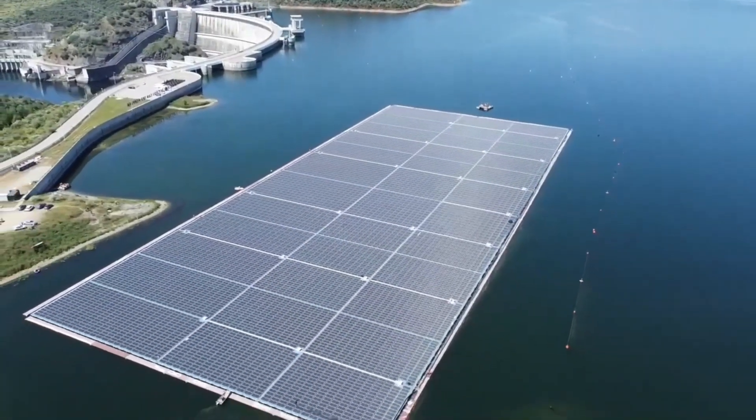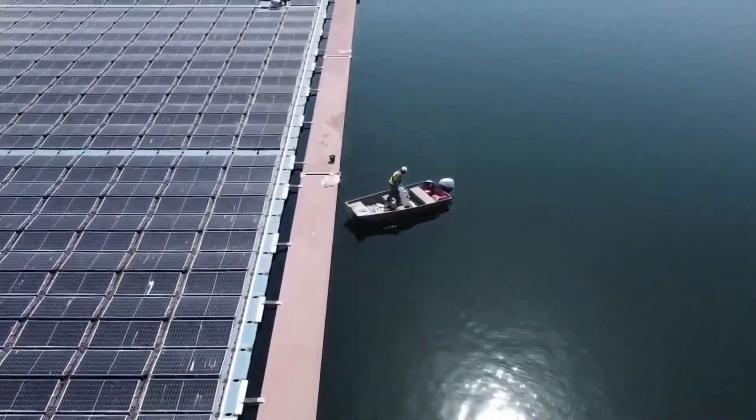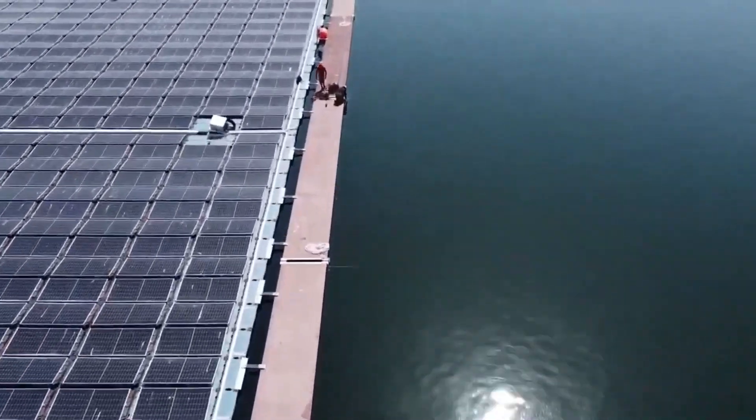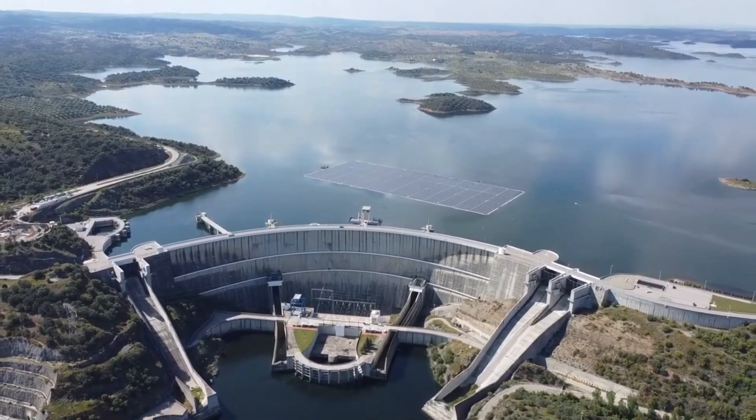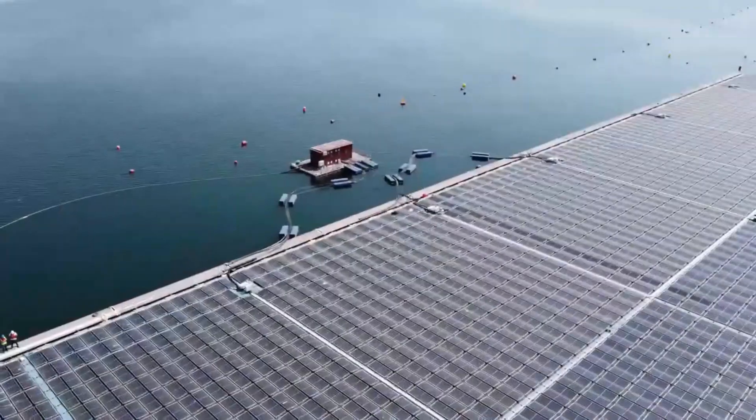The installation process does not require the participation of special staff — a team of four people can install a station with a capacity of 1 MW in just 17 days. We can say with confidence that floating solar power plants like IsoFloating have a great future.